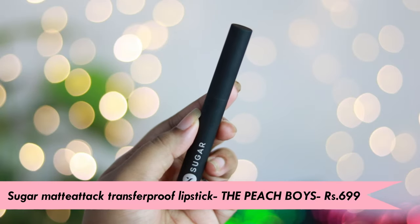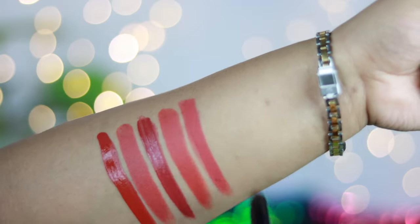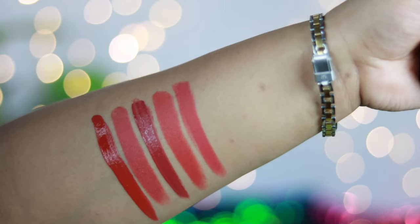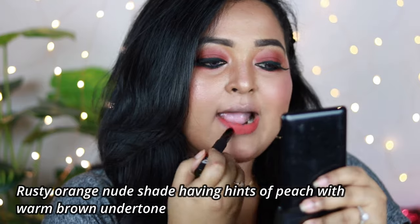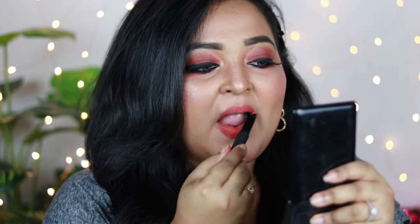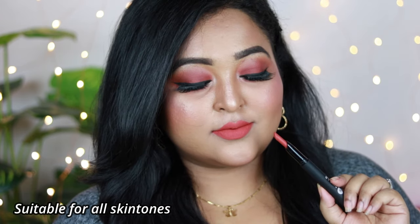This one is my favorite rusty peachy-toned nude shade — it's the Sugar Matte Attack Transfer Proof Lipstick in the shade The Peach Boys. It's a rusty orange nude shade with hints of peach and a warm brown undertone, and it looks so gorgeous. The formula is creamy but dries down to a 100% transfer-proof matte finish. It can be a little drying in winter, so make sure you exfoliate your lips, apply lip balm, and then wear this lip color.